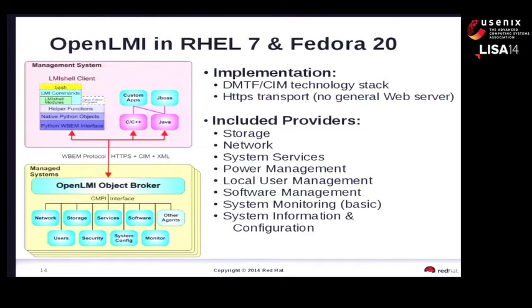We've built a set of standard providers included in the system to address storage, network, services, users, software, and other areas. These are the starting point. The significance is that they are standard system agents shipped as part of the operating system, installed as part of normal OS functions. Today they're included in Fedora and RHEL 7. We've been working with SUSE, which is shipping a subset of these. LMI is an open upstream project - we'd like to have all Linux distributions using and contributing to it. If these capabilities aren't on your distribution, ask that project to get involved.